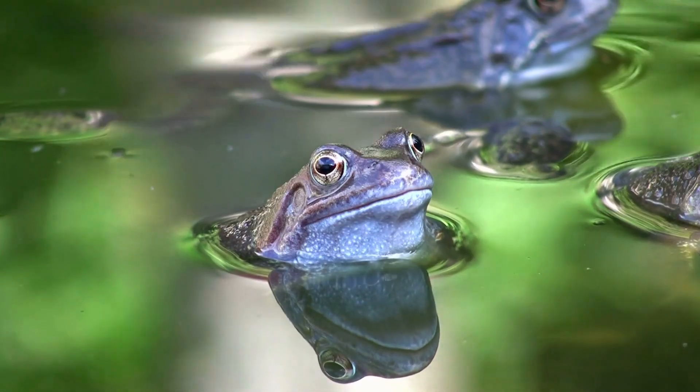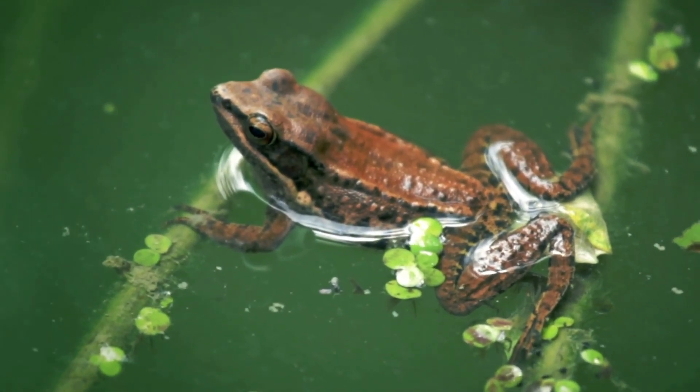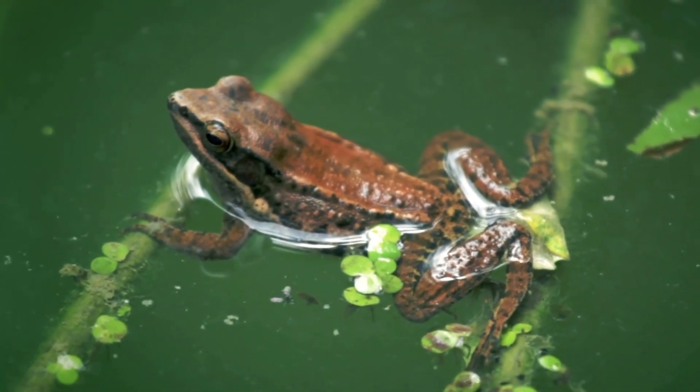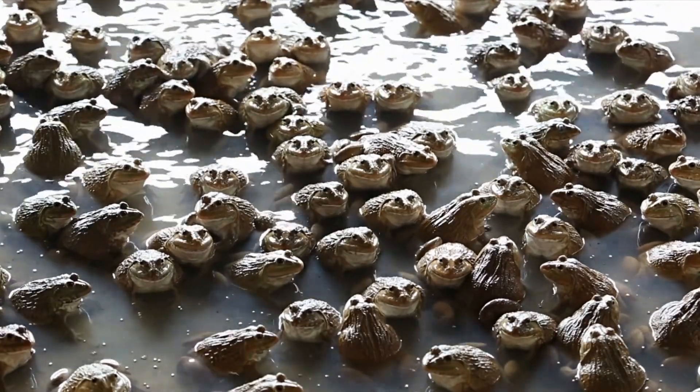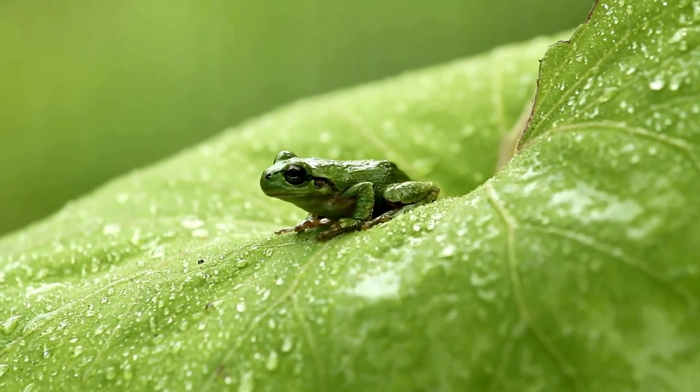Frogs are most at home in water, even though we often see them on land. They need a wet environment to live because they are amphibians, which are small animals that need moisture to survive. There are over 7,000 different types of frogs, and they make up 88% of all amphibians.